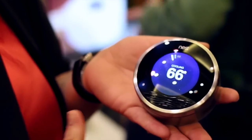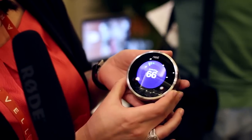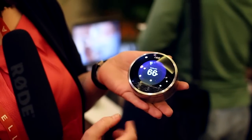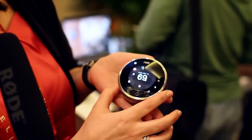So the Nest Learning Thermostat learns in many ways — it learns how to keep you comfortable, and it learns how to save you energy. When you wake up in the morning, you just turn Nest up, or you turn it down when you leave, come home, turn it back up, turn it down when you go to bed, and Nest learns that and creates a custom schedule for you.